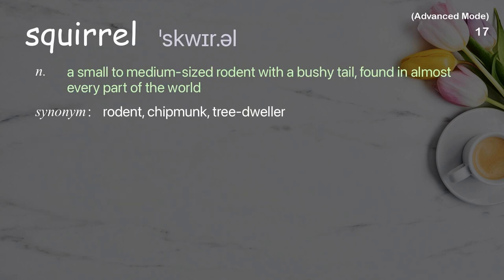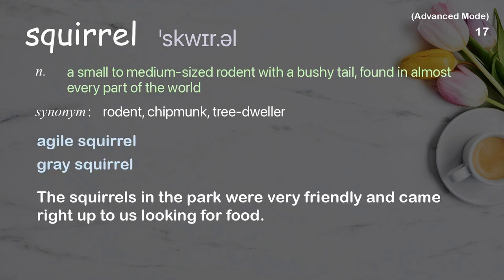Squirrel: A small to medium-sized rodent with a bushy tail, found in almost every part of the world. Examples: Agile squirrel, Gray squirrel. The squirrels in the park were very friendly and came right up to us looking for food.